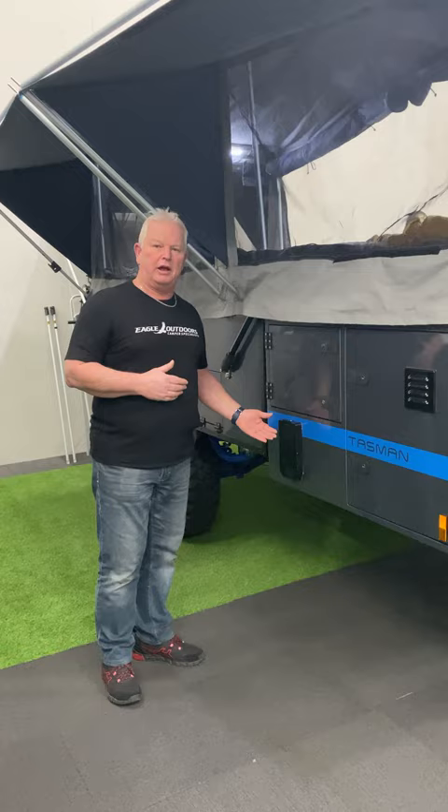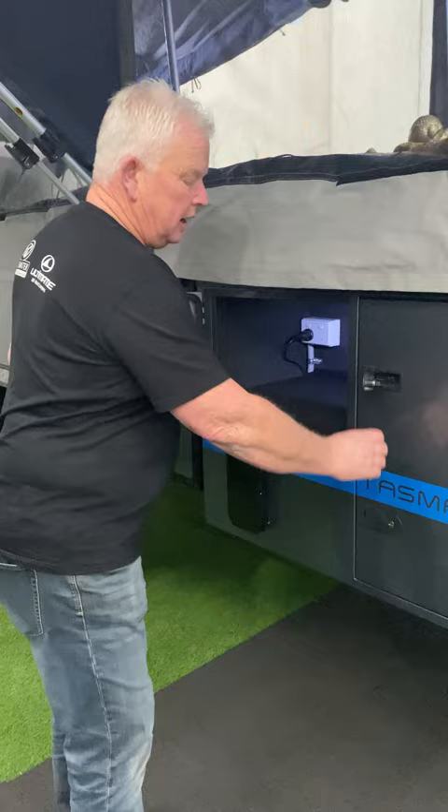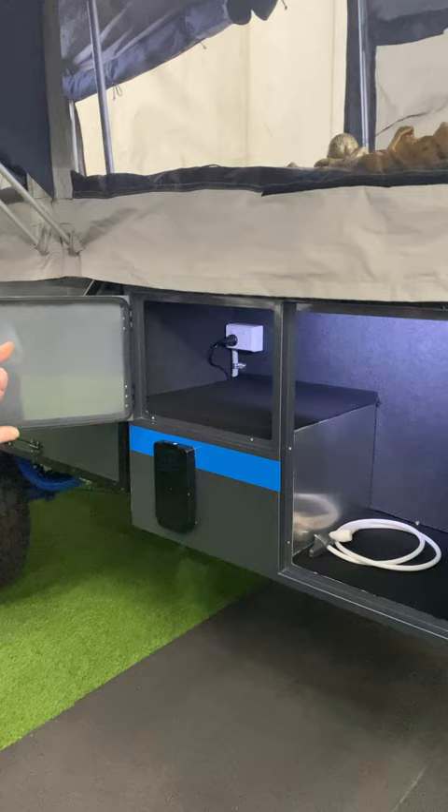We're running a Truma 14 litre system here. We've connected up our tempering valve, so the temperature is correct for you to use. This is plumbed directly to your kitchen, so you've got your cold water and your hot water.